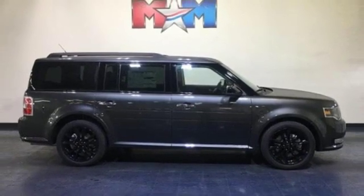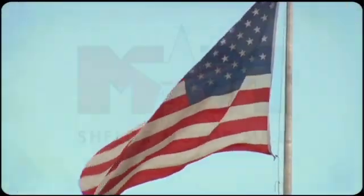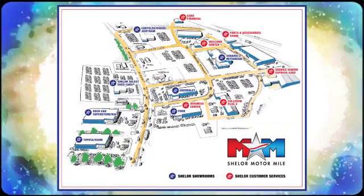You'll never know till you try. Test drive it today. Come visit us on the Motor Mile where you're always a name and never a number. Call, click or stop in. We're conveniently located at 200 Motor Lane in Christiansburg, Virginia.